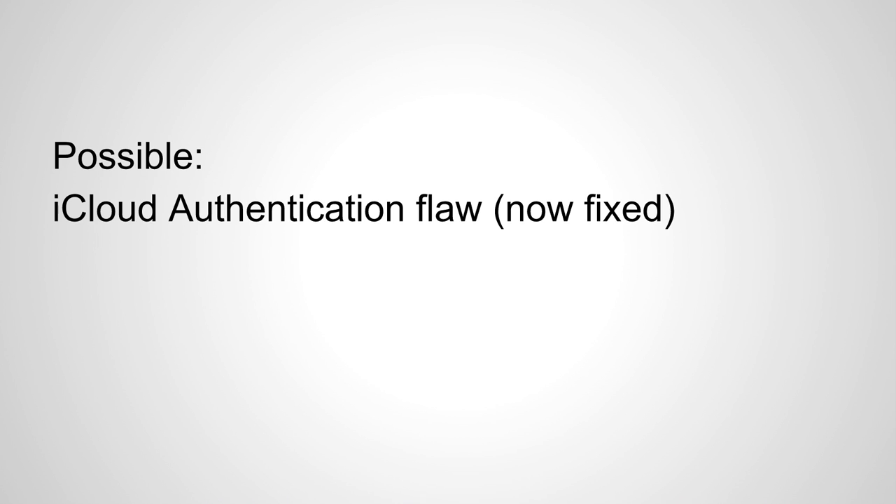There was a flaw in the authentication system for iCloud that went along with the Find My iPhone, Find My iPad, and Find My Mac functionality, where they could basically exploit that feature to try to guess some of the information required to log in. I'm not going to go into the technical details of that, but it's been fixed recently. There has been some speculation as to whether or not that was in use during this entire hacking attempt. Until the full report comes out from Apple, and until this individual releases more information about how they were able to do it, we're not going to know if they used it or not.